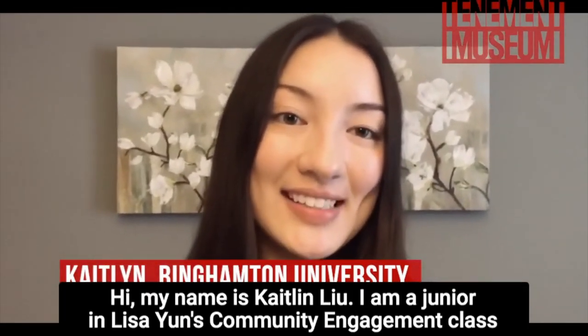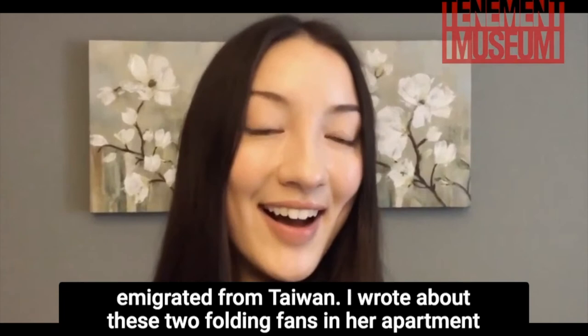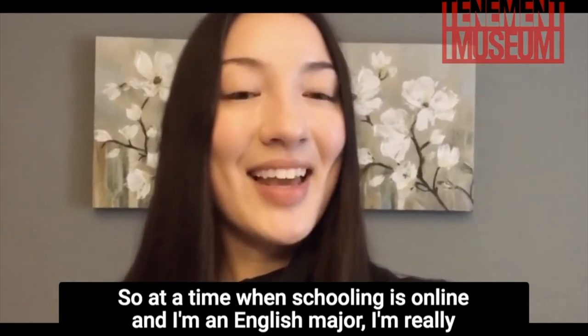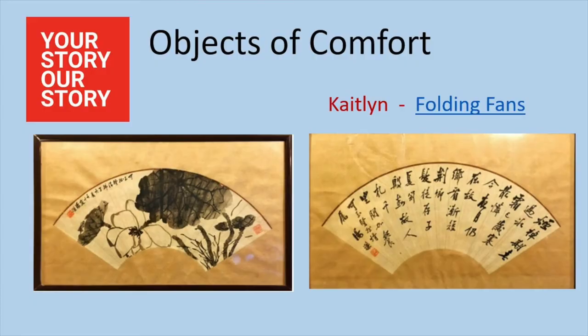Meng Xu's story reminds me a little of the Confino family, who we talked about earlier. I think about how a healing tradition sometimes brings peace and comfort, not just through the practice itself, but also through the relationships and memories it brings to mind — in Meng Xu's case, the care and protection of her mother. Caitlin also wrote about family and how the memory of her grandmother is helping her find comfort right now. Hi, my name is Caitlin Liu. I am a junior in Lisa Young's community engagement class. I wrote for Your Story, Our Story about my grandma who immigrated from Taiwan. I wrote about two folding fans in her apartment that remind me of the gift of words she gave to me — whenever she used to visit when I was a kid, we would spend our summer days reading. So at a time when schooling is online and I'm an English major, I'm really comforted every time I pick up a book and I can think of my grandma. Folding fans and books might not have anything to do with medicine or health, but it seems like they help Caitlin remember who she is and what's important to her — things that don't change even during a pandemic.